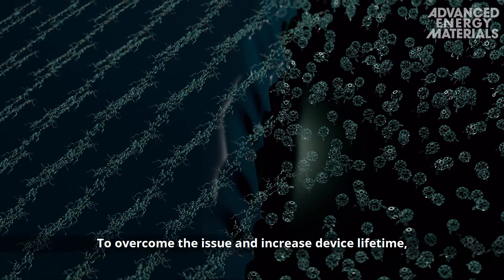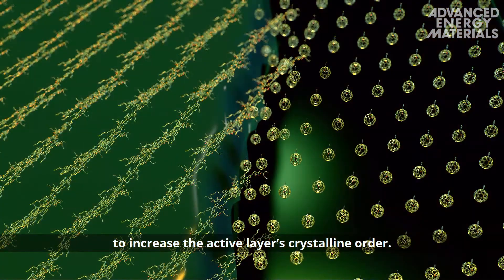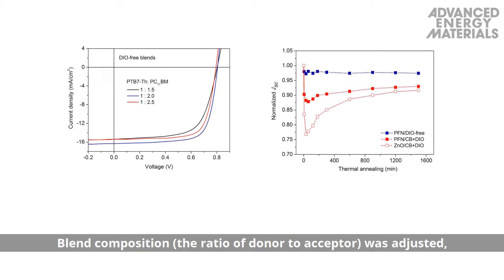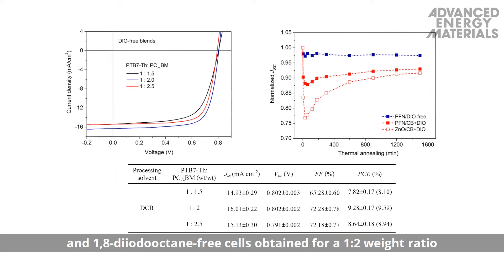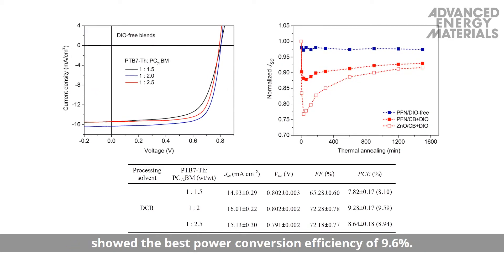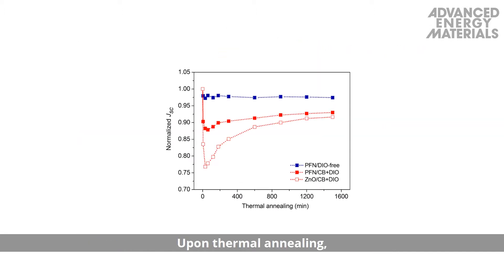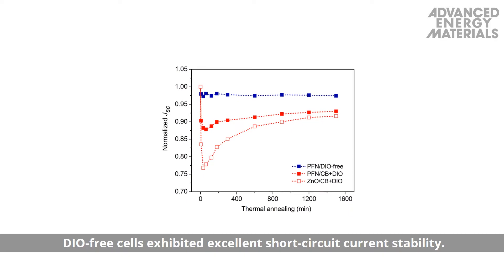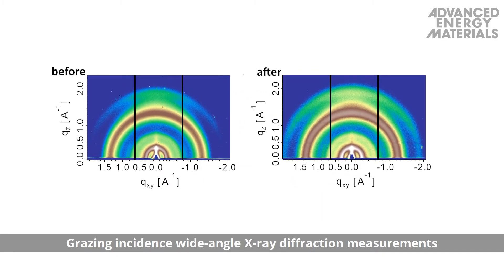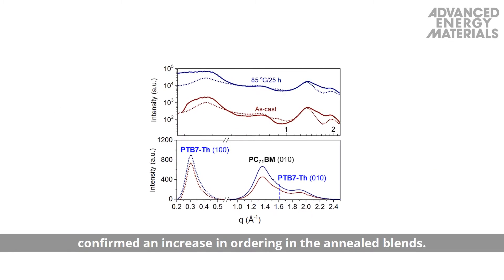To overcome the issue and increase device lifetime, the authors turned to thermal annealing prior to light soaking to increase the active layer's crystalline order. Blend composition, or the ratio of donor to acceptor, was adjusted, and 1,8-diiodooctane-free cells obtained for a 1-to-2 weight ratio showed the best power conversion efficiency of 9.6%. Upon thermal annealing, DIO-free cells exhibited excellent short-circuit current stability. Grazing incidence wide-angle X-ray diffraction measurements prior to and after annealing confirmed an increase in ordering in the annealed blends.